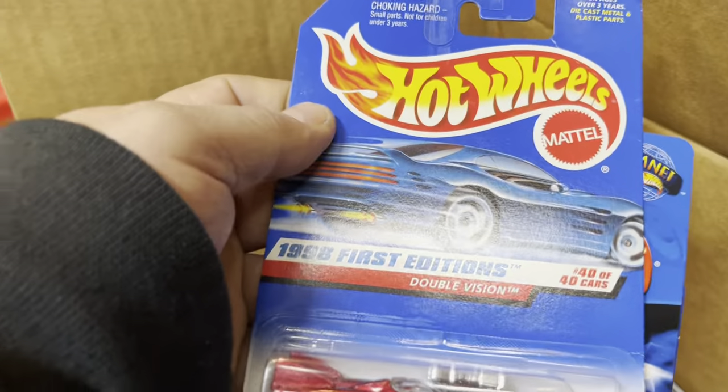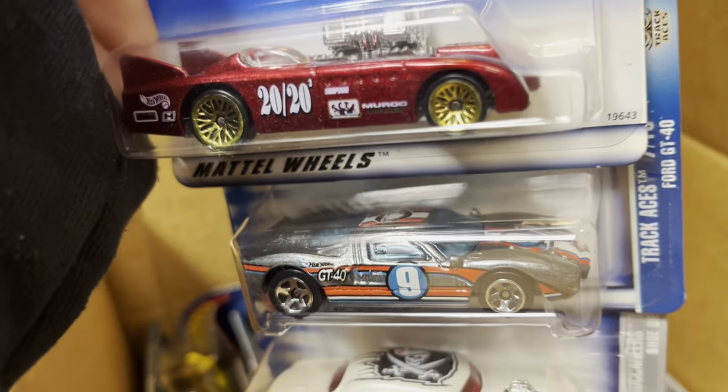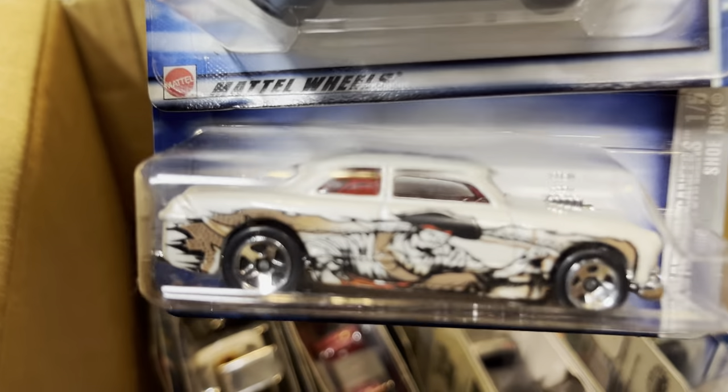Double Vision, 1988 — and the first edition GT40. Look at those colors — those are nice! Better wheels. And the Shoebox again — I'm a pirate, buddy!